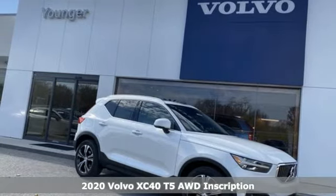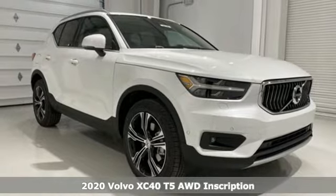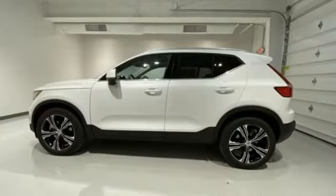Here's a new 2020 Volvo XC40. It's small enough to take on the city with gusto and big enough to hold your friends and all the things they bring with them. You'll look forward to every drive with features like these.